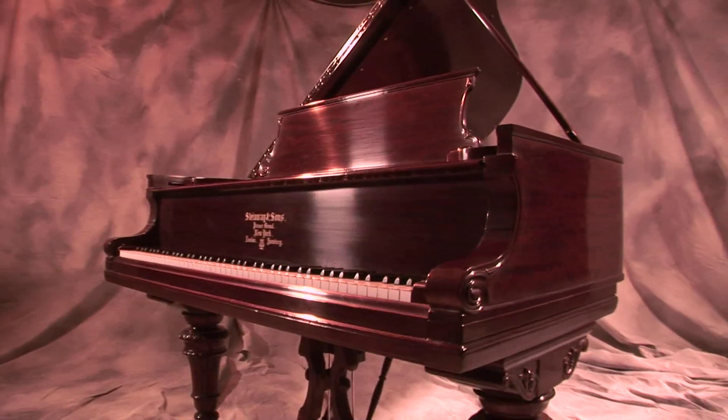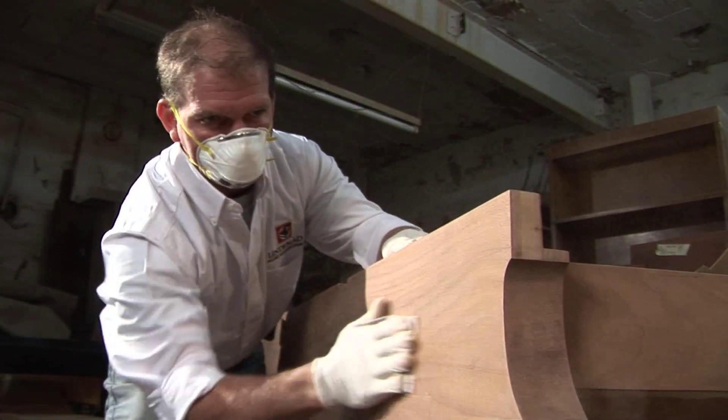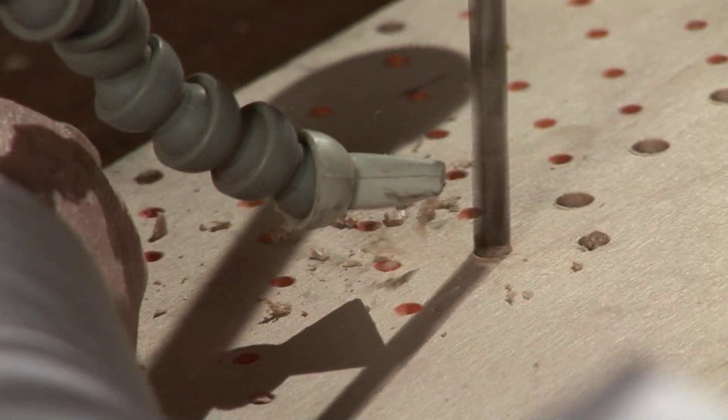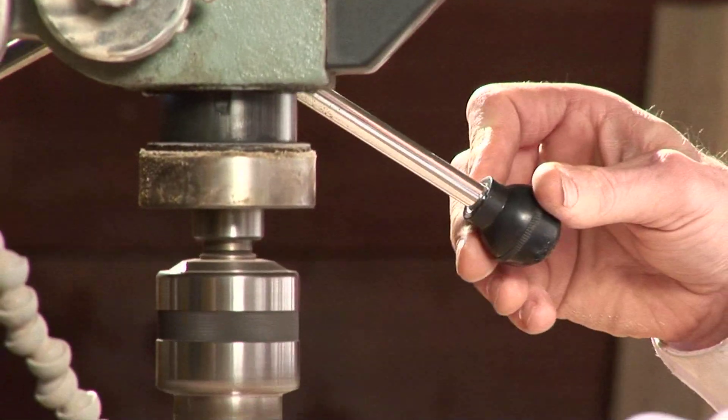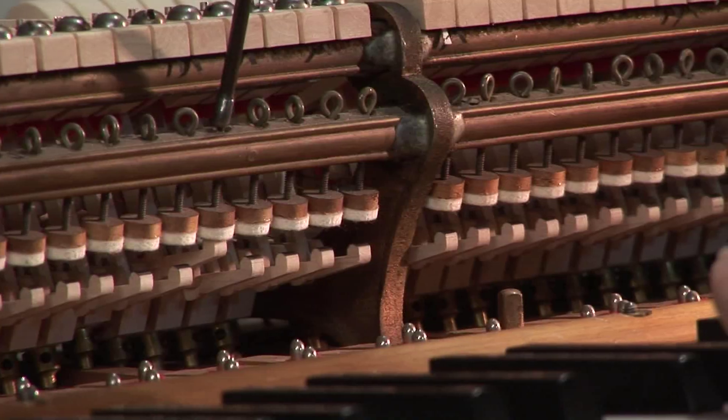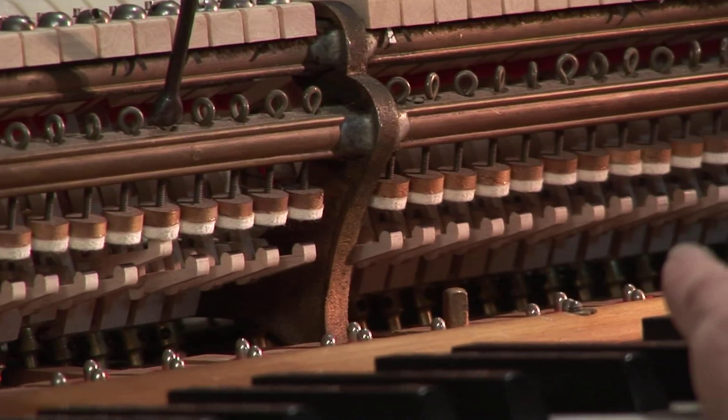He was telling me about the casing, the soundboard, the pin block, and all they do by hand — the precision they use. He told me all about the parts of the keys, the whippings, and all these things that I didn't know anything about.